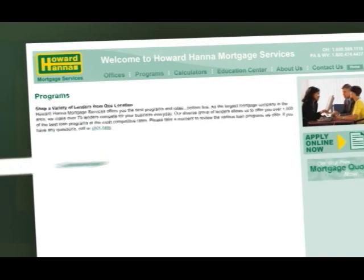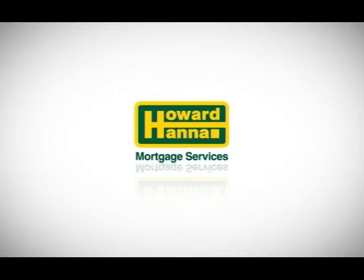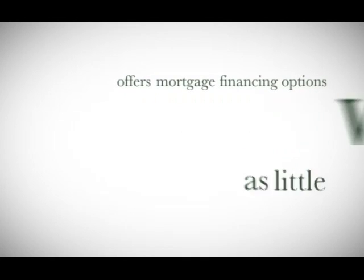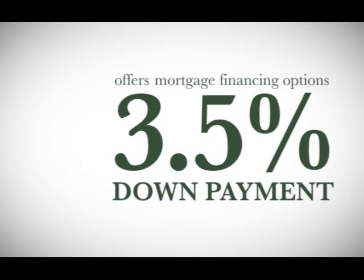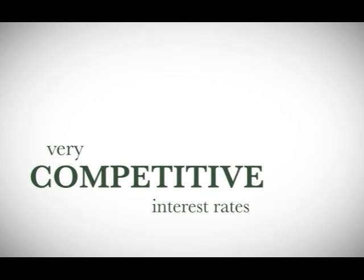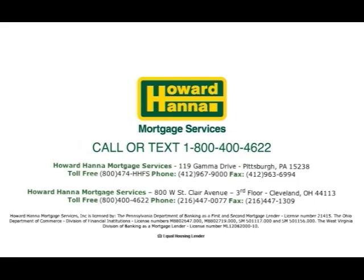If you'd like to purchase a home but are also looking to minimize your out-of-pocket costs, Howard Hanna Mortgage Services has mortgage programs to fit your needs. Howard Hanna Mortgage Services offers mortgage financing options with as little as a 3.5% down payment, coupled with very competitive interest rates. Contact your local Howard Hanna Real Estate office and ask to speak with a regional finance manager today to receive a free mortgage consultation.